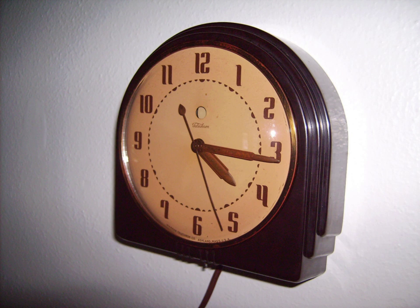Tuning fork clocks keep time by counting the oscillations of a calibrated tuning fork with a specific frequency. These were only made in battery-powered form. Battery-powered clocks have been made using the schemes above with the obvious exception of a synchronous movement. All battery-powered clocks have been largely replaced by the lower-cost quartz movement.